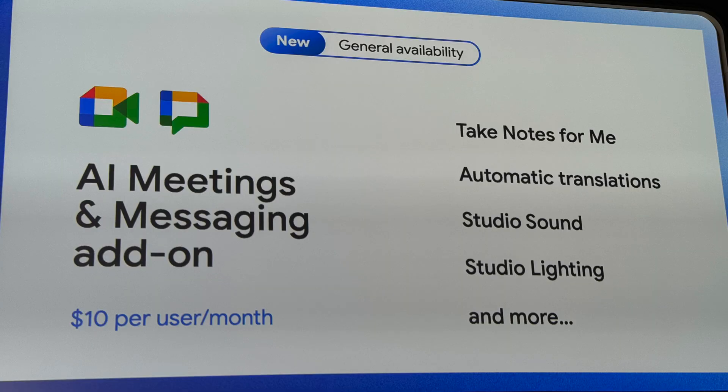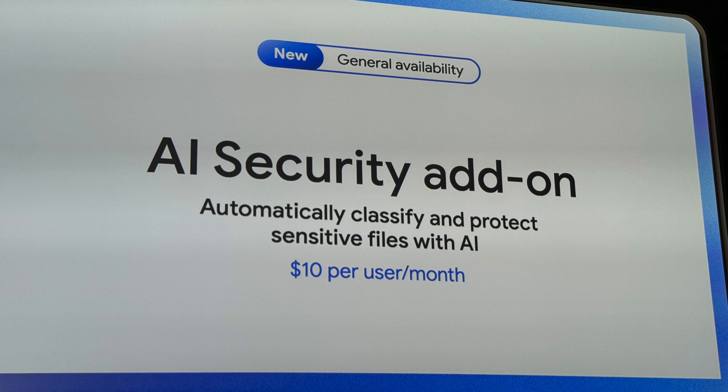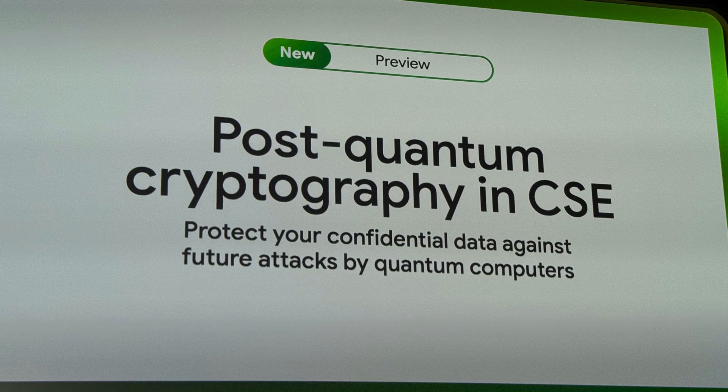Next up, we have two new AI workspace add-ons. You have the AI meetings and messaging add-on, which gives you the ability to auto-translate captions in Meet. It also includes Take Notes for Me, studio sound, and studio lighting, and that's $10 monthly. The other add-on announced is the AI security add-on, which will allow you to auto-classify and protect sensitive files. It enables experimental post-quantum cryptography — I didn't even realize that was a thing at this point — and both of them are going to be available for $10 monthly.